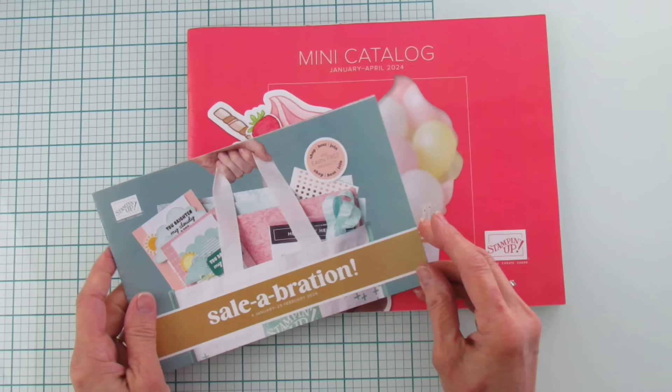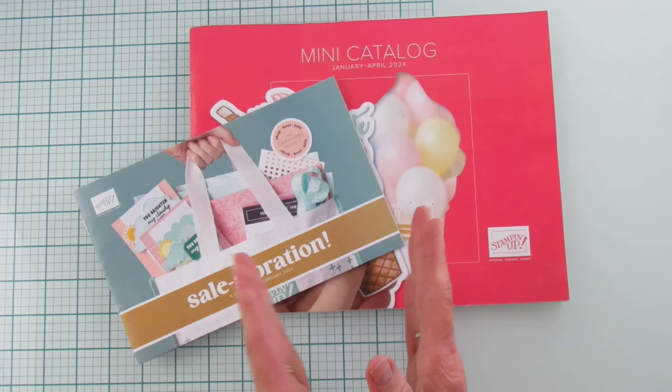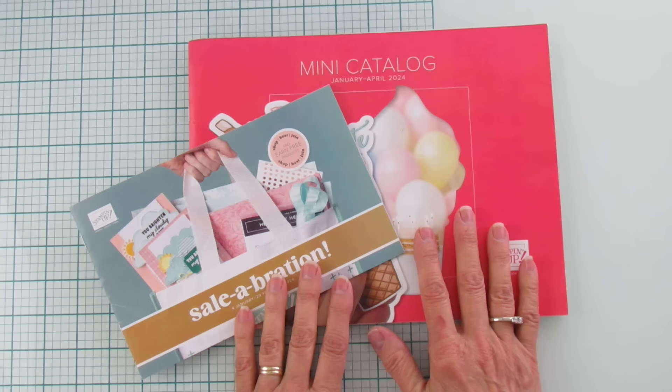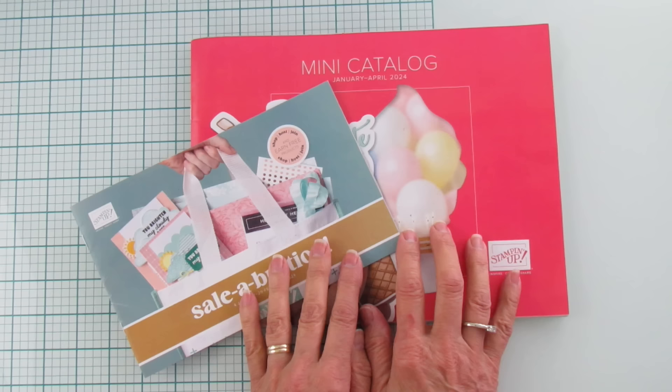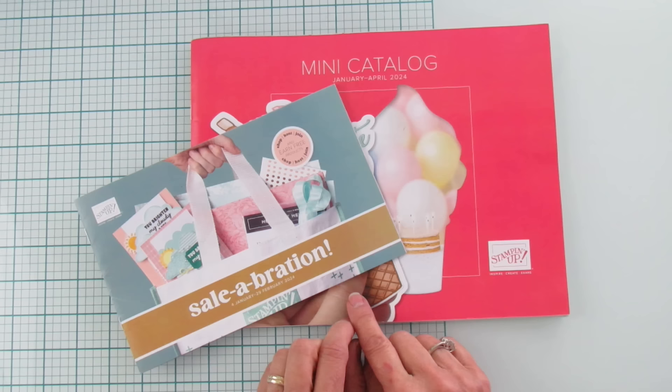Everybody just loves celebration — it's one of the best times of the year, and I know my customers get excited about it. I'm going to show you just what I got. I'm going to show you some of the celebration items, but I can't show the inside because it's a rule that you can't show it until the catalog goes live on January 4th. If you are my customer and have placed an order within the last six months, you'll get a catalog in the mail. If you haven't gotten one, contact me on my blog at stampingwithamore.com.